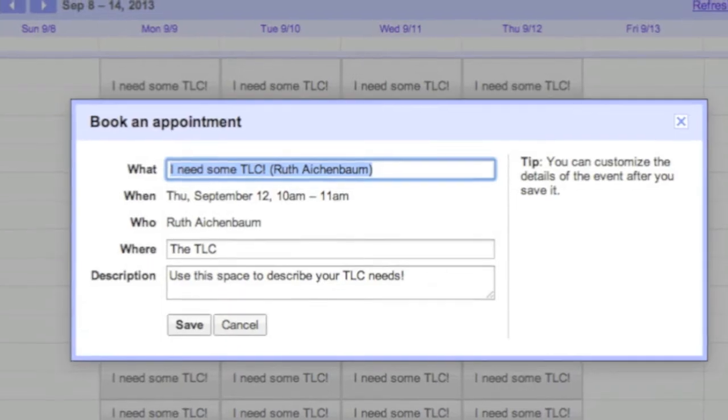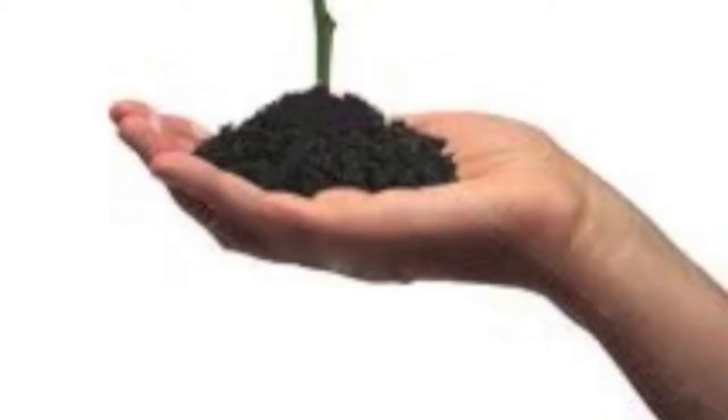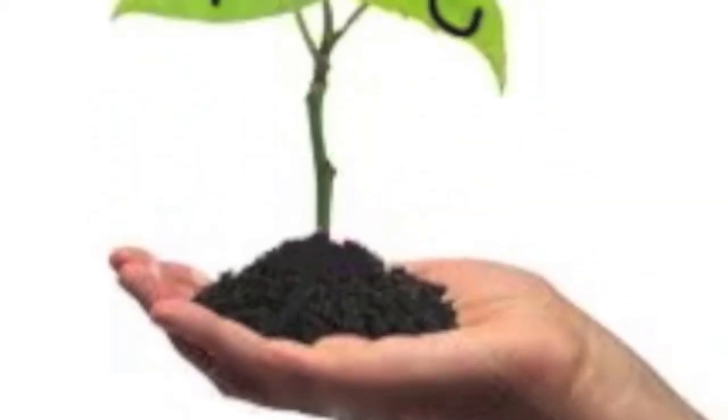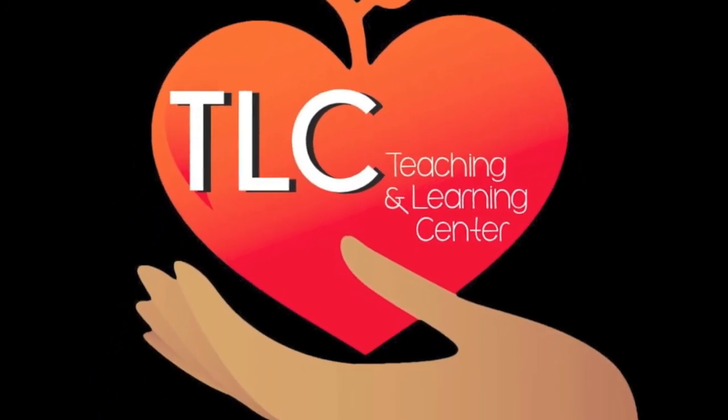When you sign up for a time, please use the details section to include information about your project. And please remember that the TLC is our learning community to grow together. We invite you to also learn by teaching — please contact Ruth if you'd like to share your area of expertise with your colleagues. So come to the Teaching and Learning Center and let the learning begin.